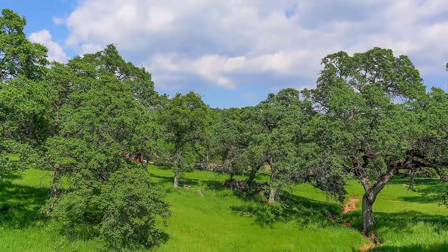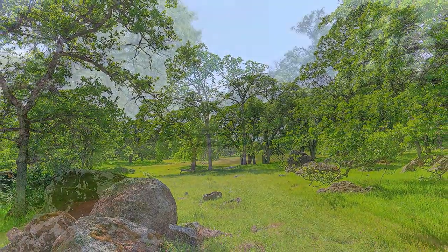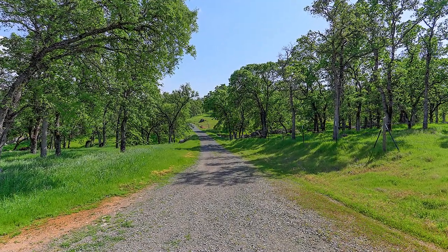The home is only two hours away from the Bay Area and one hour to the Sacramento Airport, and just two hours to snow skiing. This is a one-of-a-kind listing that won't be on the market for long.